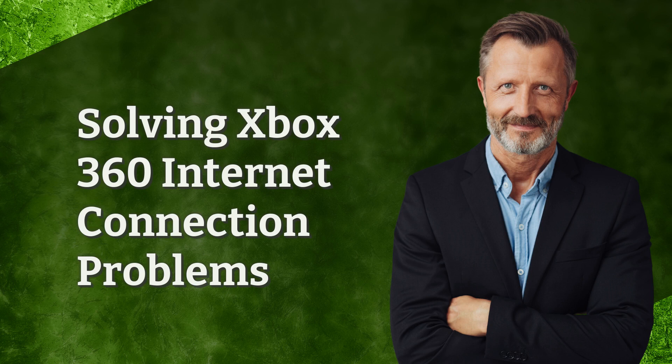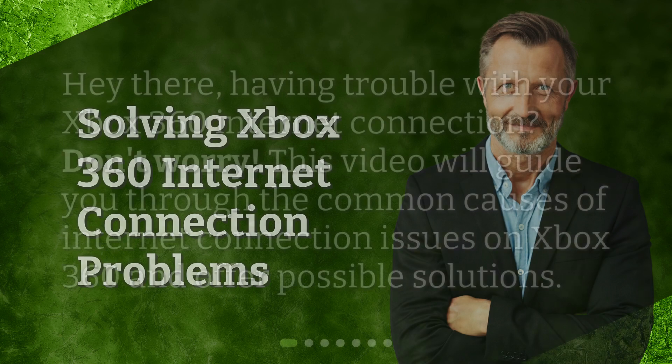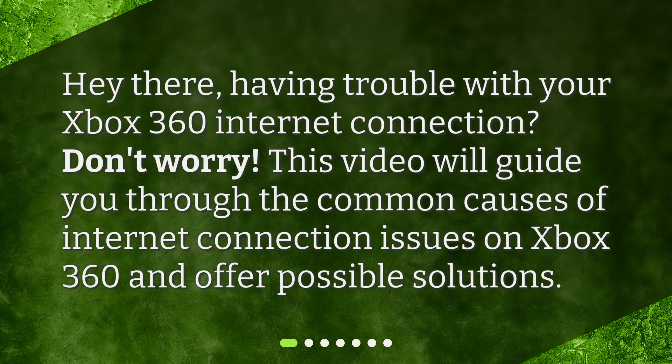Solving Xbox 360 Internet Connection Problems. Hey there! Having trouble with your Xbox 360 internet connection? Don't worry! This video will guide you through the common causes of internet connection issues on Xbox 360 and offer possible solutions.